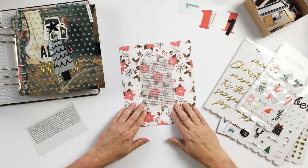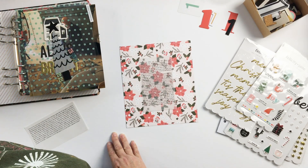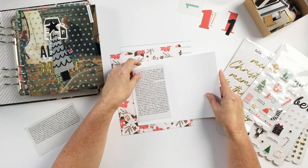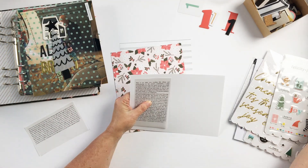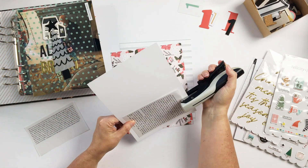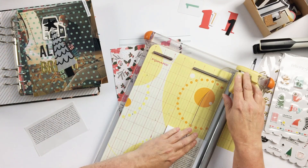I thought that would make a beautiful background for the vellum journaling. At first I thought I would put the vellum directly onto the pattern paper, but it kind of made it a little bit hard to read. So white cardstock backing it is. I'm just going to trim that down to the size it needs to be, and then that creates an opportunity to add a few embellishments here.